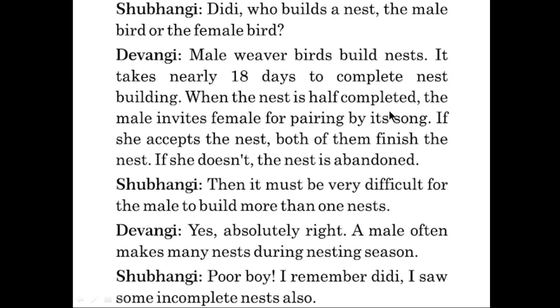When the nest is half-completed, the male invites the female for pairing by its song. If she accepts the nest, both of them finish the nest together. If she doesn't, the nest is abandoned. Shubangi said, then it must be very difficult for the male to build more than one nest. Devangi said, yes, absolutely right — a male often makes many nests during nesting season. Shubangi said, poor boy! I remember that I saw some incomplete nests also.